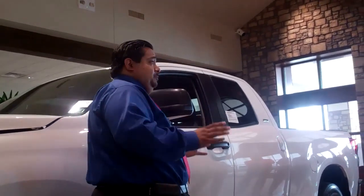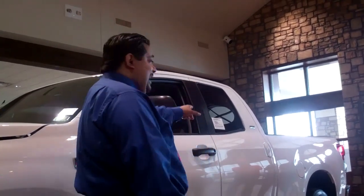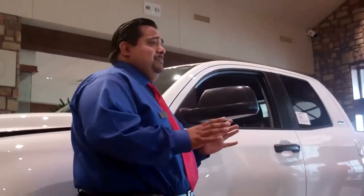Today I'm going to talk to you about one of our most popular Tundras. This is our 5.7 liter V8 SR5 double cab Tundra. Let's start off with what this means to you. The V8 5.7 means you're going to have towing capacity of over 10,000 pounds and at the same time horsepower of 381.